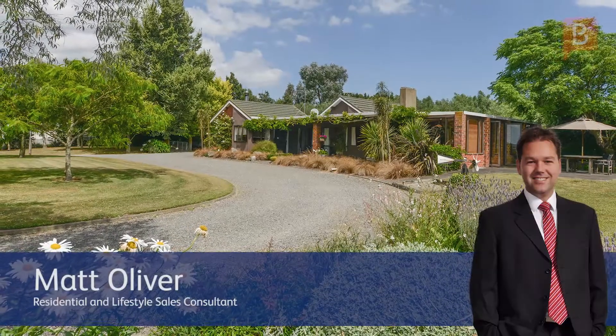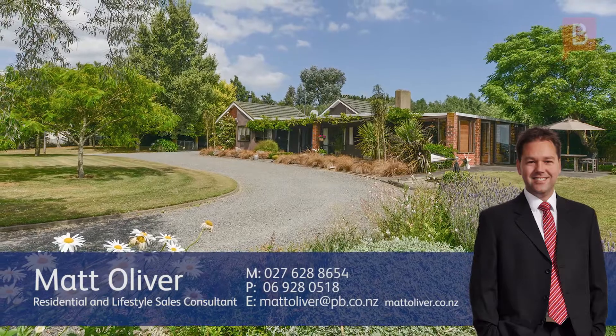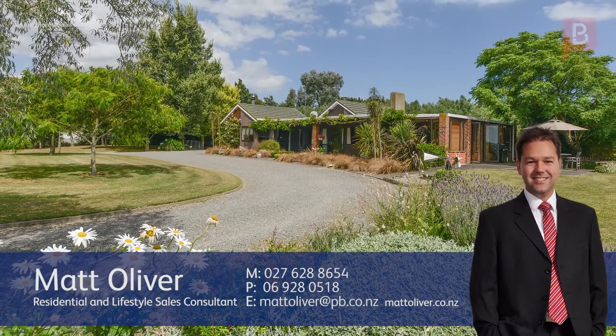Thank you very much for looking at my video. If you've got any questions about the detail that you've just seen, please give me a call. Call Matt anytime on 027 628 8654.